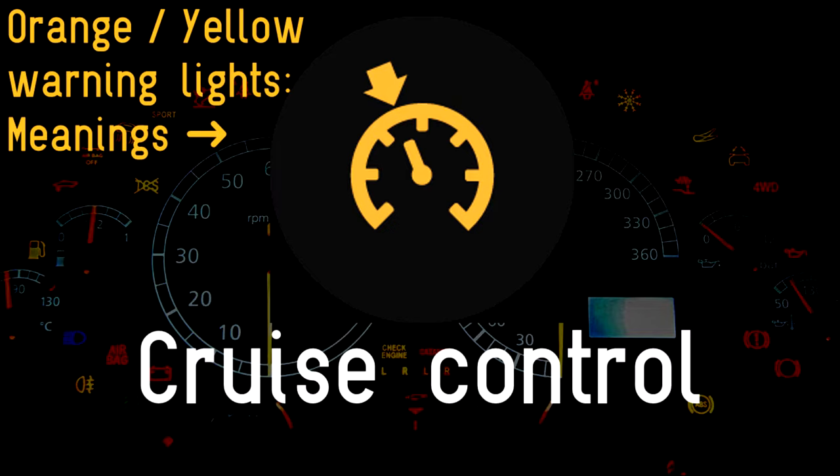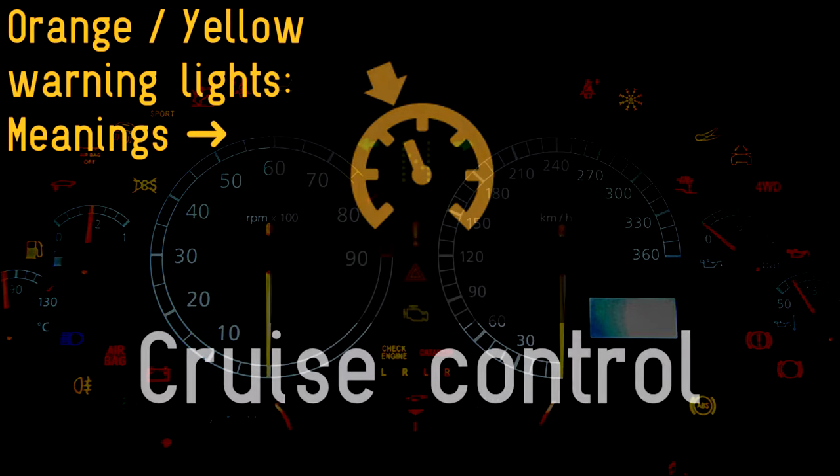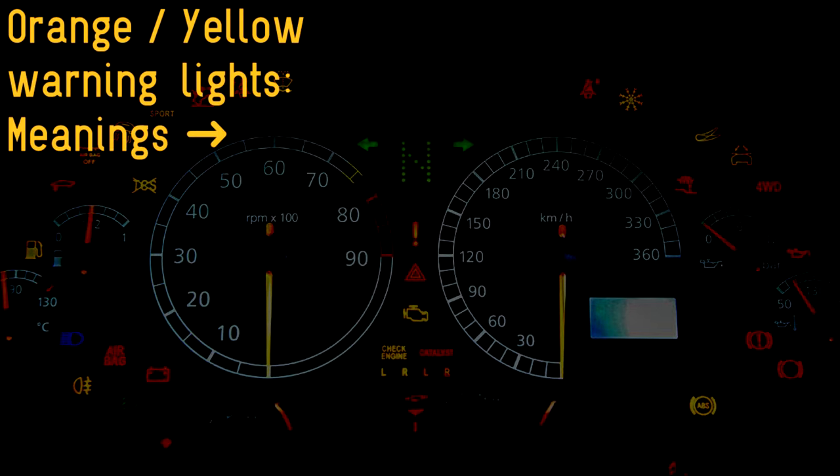Cruise control: there are various types of cruise control these days, with passive versions that maintain a set speed, active systems which vary a car's speed according to traffic conditions, and some that can even respond to changes in speed limits. The cruise control warning sign usually signifies that you've turned the system on.